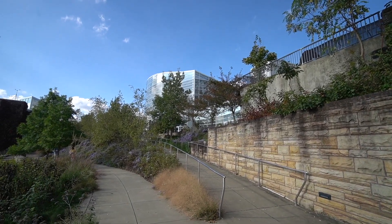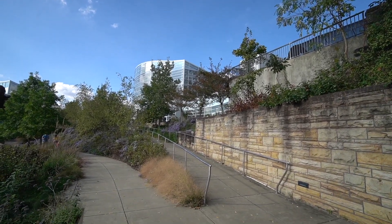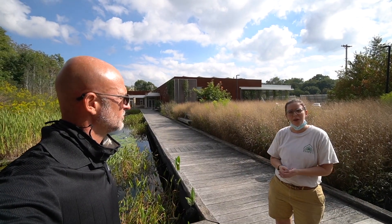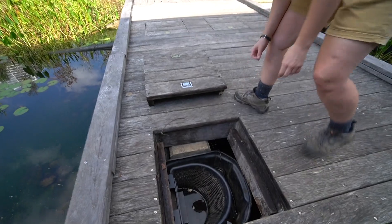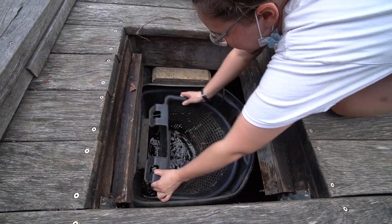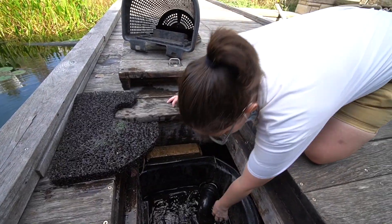The attention to detail, the diversity, all those different little things that come together to pull that off is just unbelievable to me. Daily we clean the pumps and the skimmers of the lagoon, so the water first flows into a skimmer basket with larger holes in it, and then it goes through a filter pad.